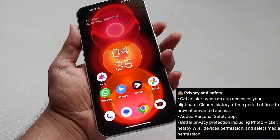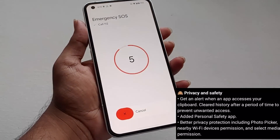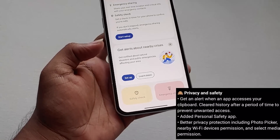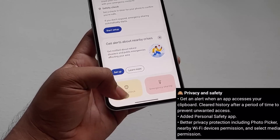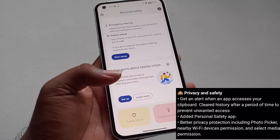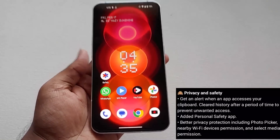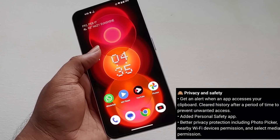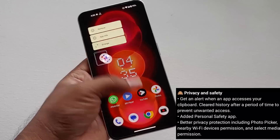We'll also be getting the Safety app directly from Google. If you press the power button five times it will enable emergency mode, and unless you cancel it, it will send an SMS to the contacts you've added in the app. Regarding other privacy features like getting an alert when the clipboard is accessed, I can't show those practically here.